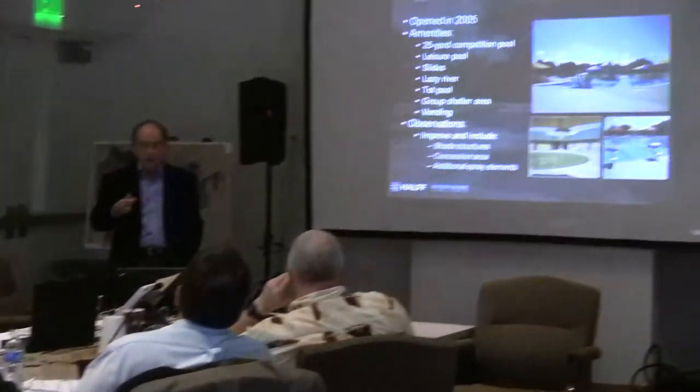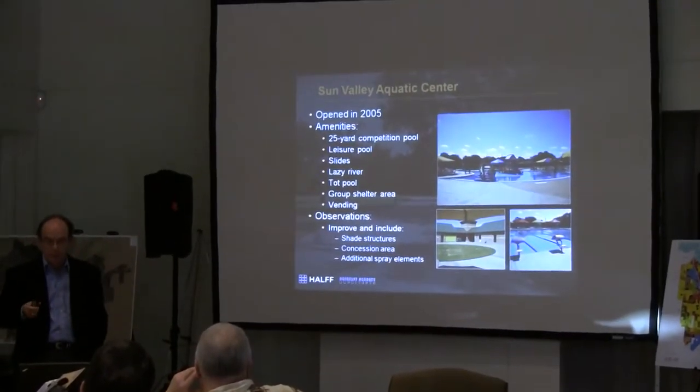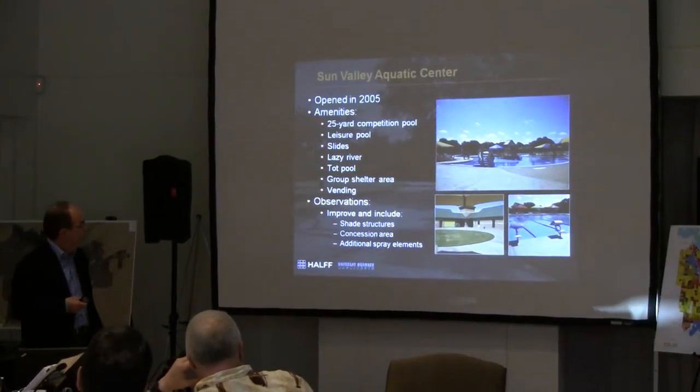The two aquatic facilities you have are Sun Valley and Old Town Aquatic Center. Sun Valley opened in 2005. You have competition, a four-lane 25-yard pool, leisure amenities, and actually a lazy river spray element.